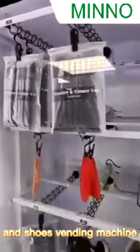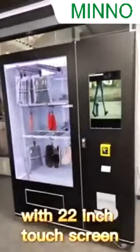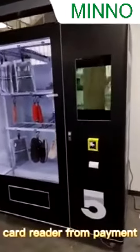The Clothing & Shoes Vending Machine with a 22-inch touchscreen to display advertisements, a card reader for payment, and a receipt printer.